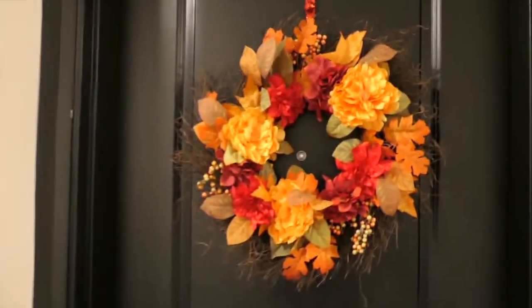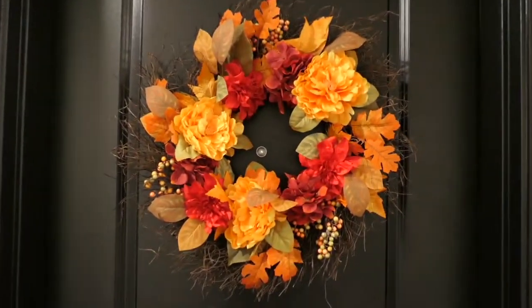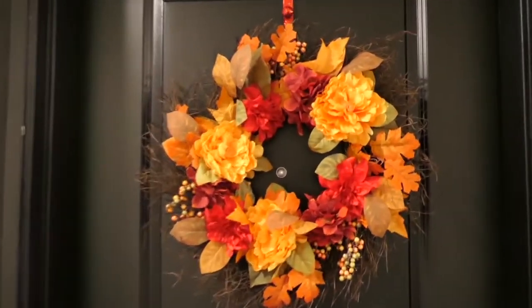Alright y'all, I don't think y'all ready. Are y'all ready? No, y'all are not ready. Okay, ready. Alright. Here's my home.